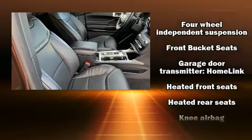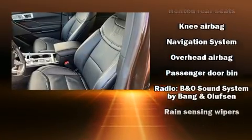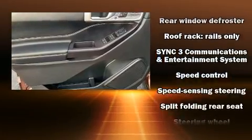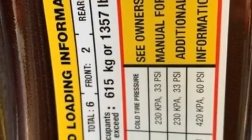Ford also prioritized safety and security by including dual front impact airbags, front and side impact airbags, traction control, brake assist, an emergency communication system, and four-wheel disc brakes with ABS.